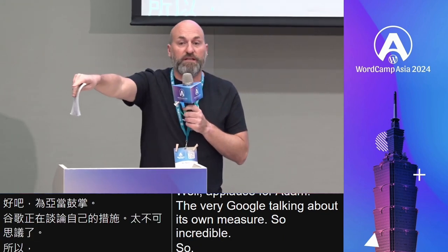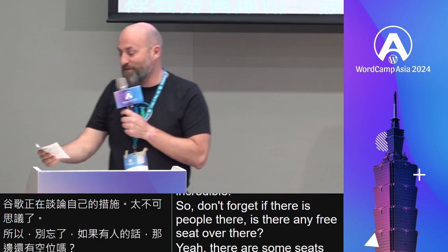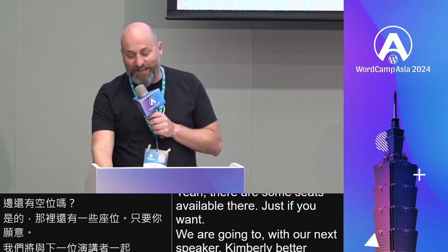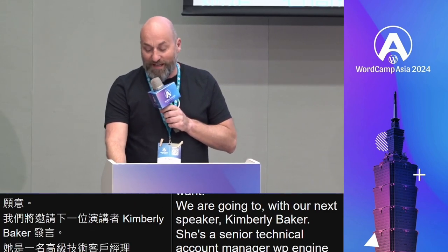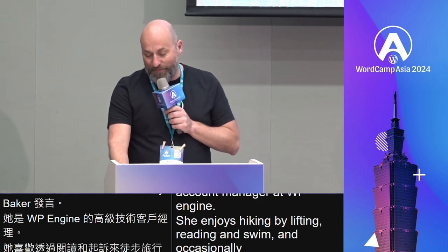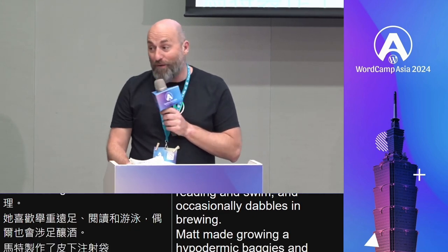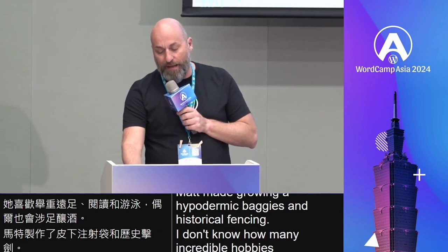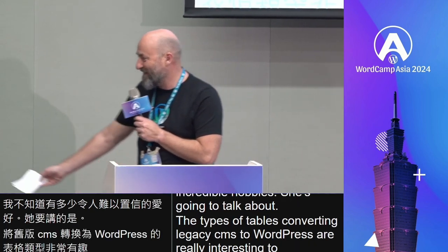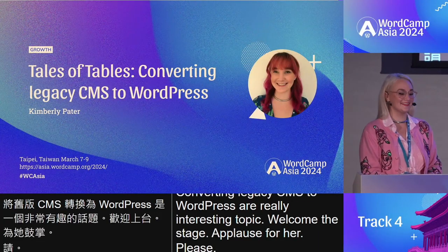There are some seats available if you want. Our next speaker is Kimberly Bater, a senior technical account manager at WP Engine. She enjoys hiking, weightlifting, reading, and swimming, and occasionally dabbles in brewing, hydroponics, and historical fencing. She's going to talk about the taste of tables: converting legacy CMS to WordPress — a really interesting topic. Welcome to the stage!